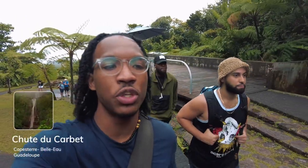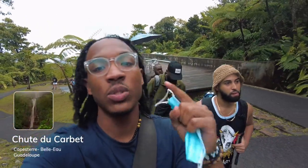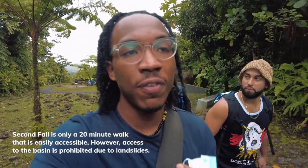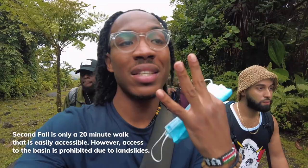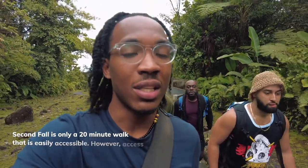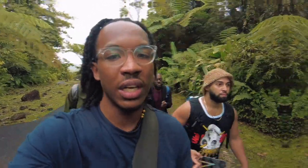We just got here at Chute de Carbet, which is the biggest waterfall in Guadalupe, so you know we had to hit it. It's currently 10 o'clock. There's a lot more people here than we wanted, but from what I hear, most people go to the second fall. It's comprised of three different falls. We're going to try to go to the first one. It's a little bit of a hike, and I'm hoping you can swim in it today — stay tuned, y'all.